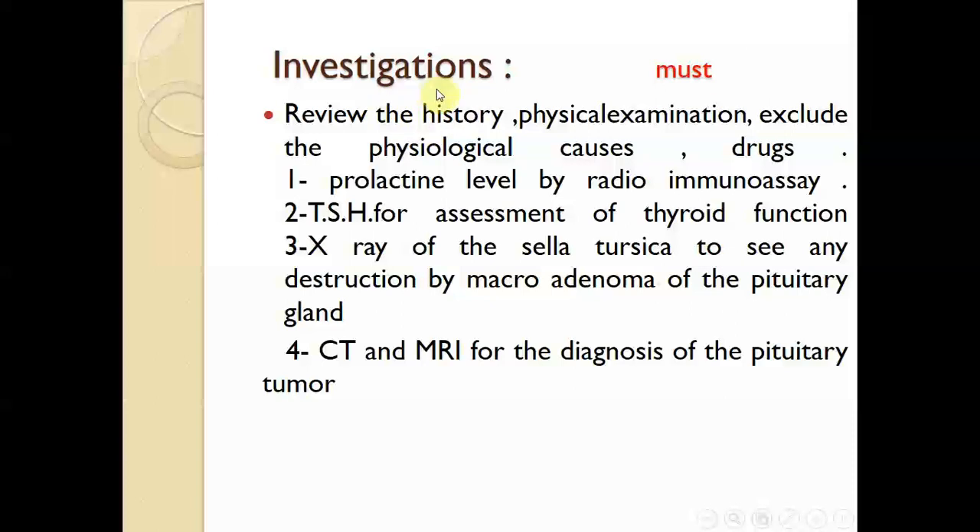Investigation: how to investigate this patient? History is very important. We should ask about risk factors and exclude physiological causes, such as stressful conditions, pregnancy, or postpartum state — especially women who delivered a stillbirth and still have breast milk secretion. We should also look for drug history, such as long-term antidepressants, cimetidine, or metoclopramide, which can all affect dopamine secretion and lead to hyperprolactinemia.